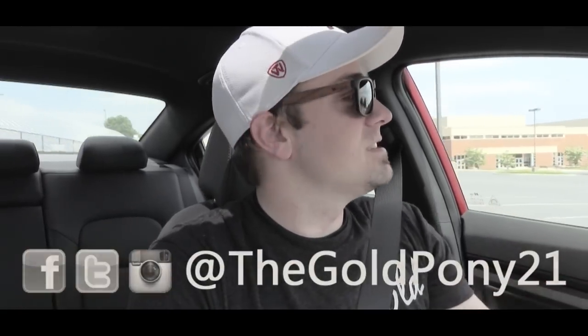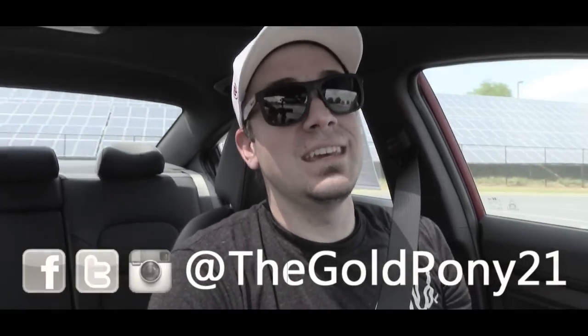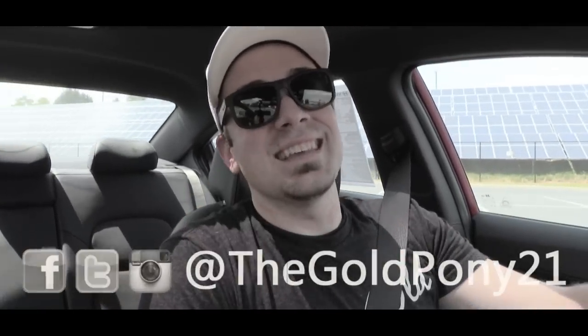That's about it for this one. Thank you so much for watching — be sure to like the video and subscribe, feel free to follow me on social media, and I'll see you guys in the next video. Stay gold.